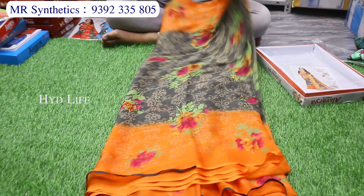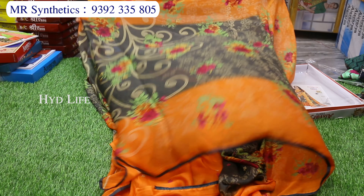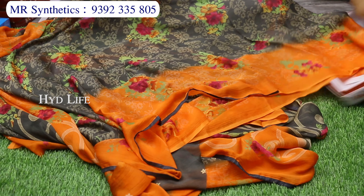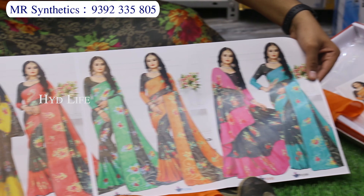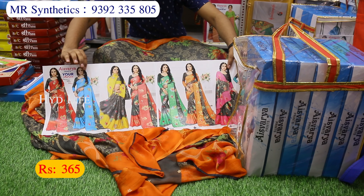Next item from our shop — Pure Chiffon Crepe sari. This has a fancy separate blouse piece with contrast print. This is a box item with a big color combination. It has a bag. This one is only 365 rupees.